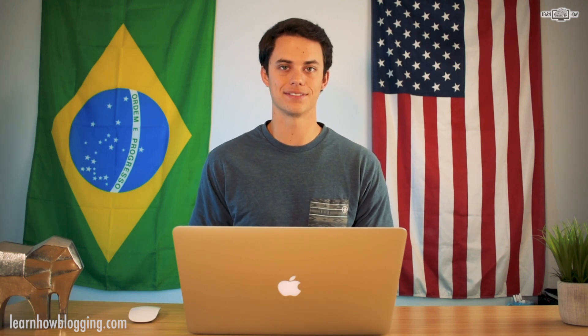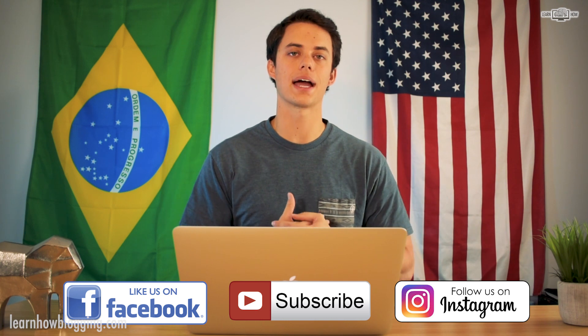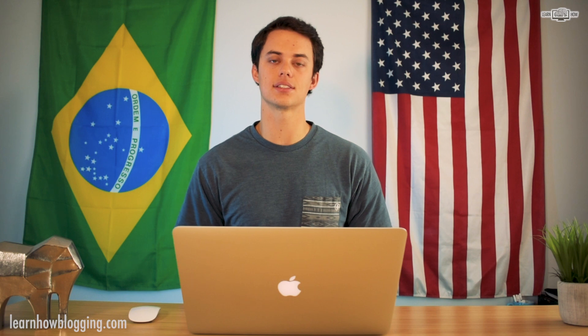Alright guys, if you like this video hit that thumbs up button, make sure you're subscribed so you can come back and watch more awesome tutorial videos to help you build an online business and create a life of freedom. I'm Andy Isom — we'll see you in the next video.